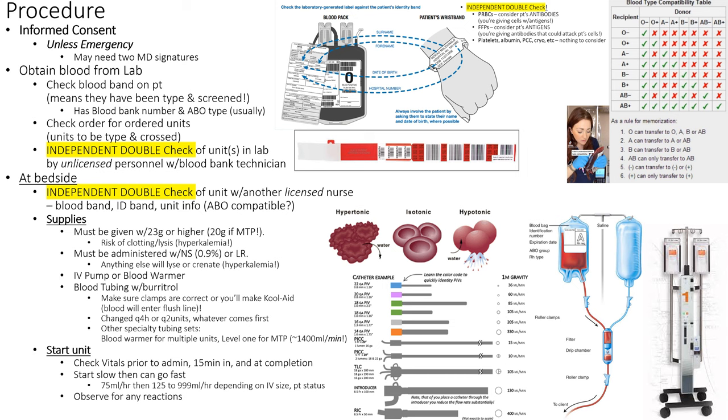For the blood transfusion procedure, we need to make sure we're not going to get an ABO incompatibility — that's the worst situation that can happen. We want to make sure we have informed consent. The patient has to consent that there are possible transfusion reactions: I can mess up, there could be inflammatory problems, and there could also be non-inflammatory problems from a blood transfusion.